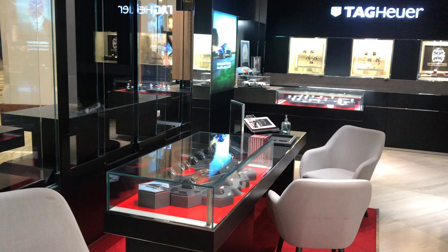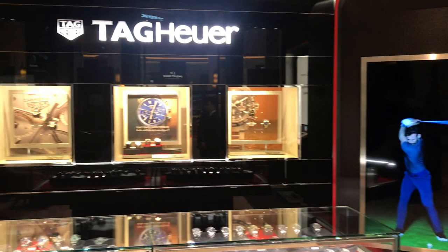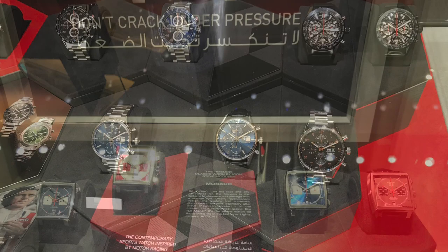And finally to the boutique itself, which had a really nice modern feel on the inside. On the left you had the Carrera models and at the back you had the Monaco models.